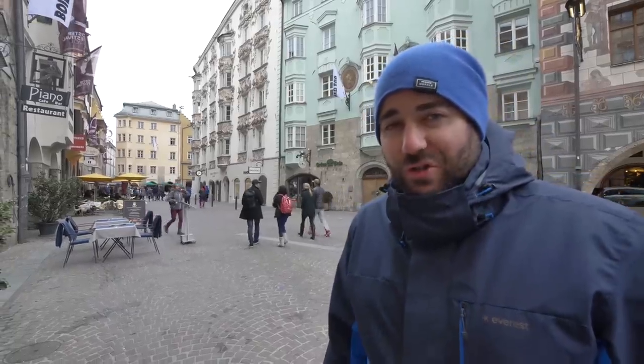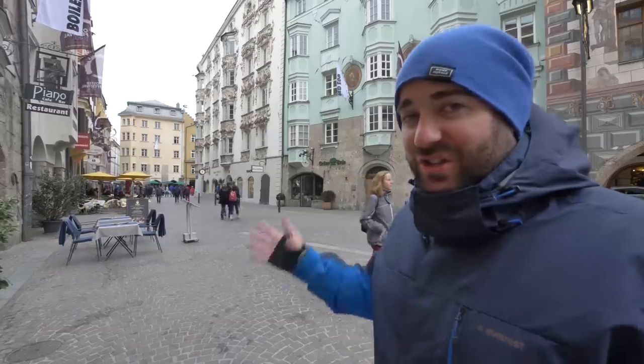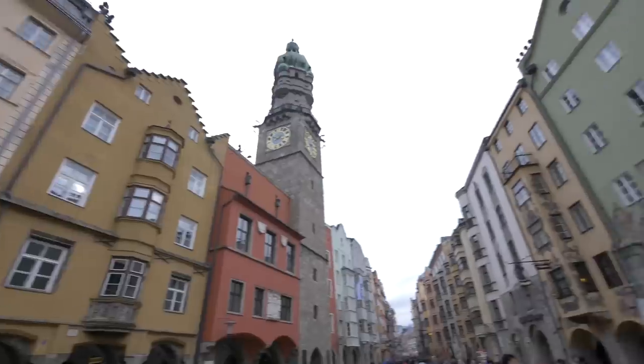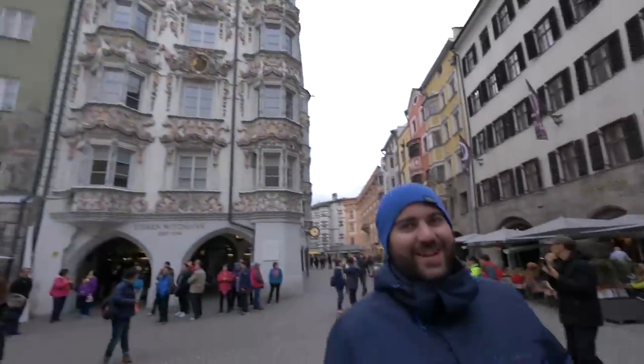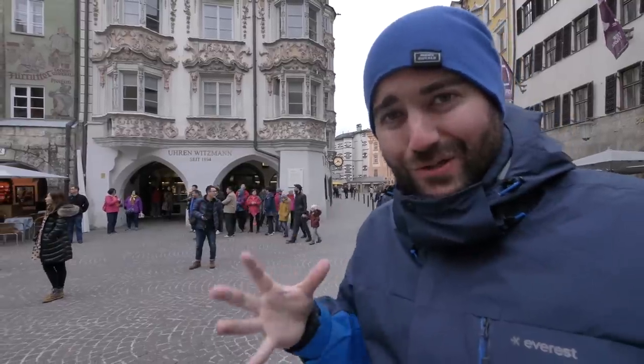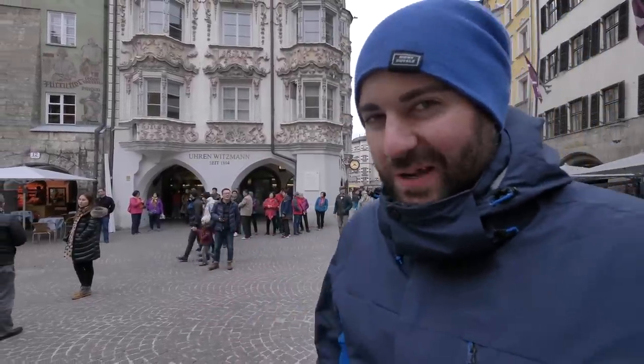Innsbruck has a lot of historical feel about it. When you walk around you feel like you're being transported back to medieval times — you can just see it in the buildings. It's pretty cool; the buildings are actually slanting outward from sinking into the ground, they're so old. I love that about Innsbruck, it's just such a beautiful place to explore.